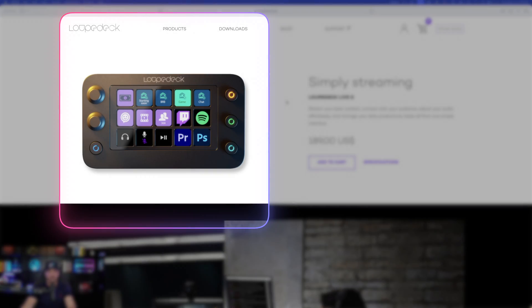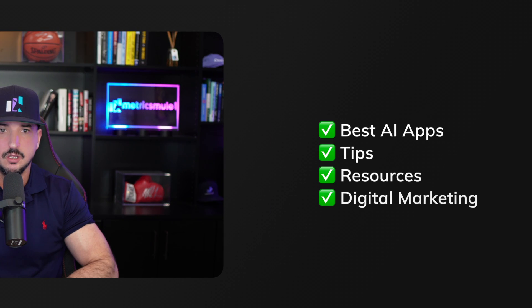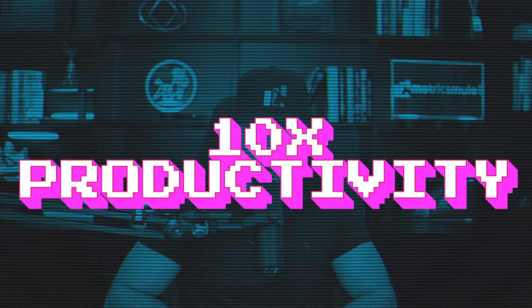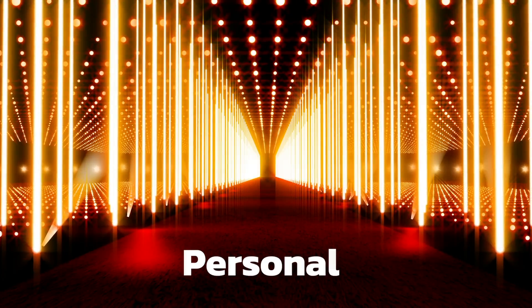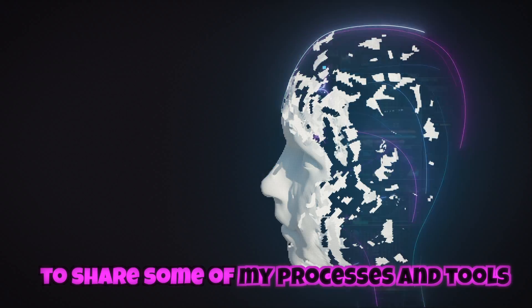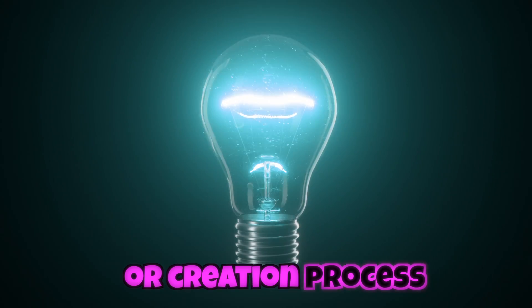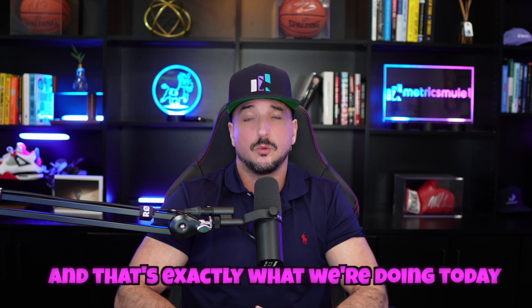The goal of this channel is to always provide all of you with the best AI apps, tips, resources, and digital marketing strategies — especially any discoveries that can help 10x your productivity. Today's video is a little bit different because I'm inviting you into my personal world to share some of my processes and tools. Whenever I discover a resource that's beneficial for my productivity or creation process, I want to share it with all of you.